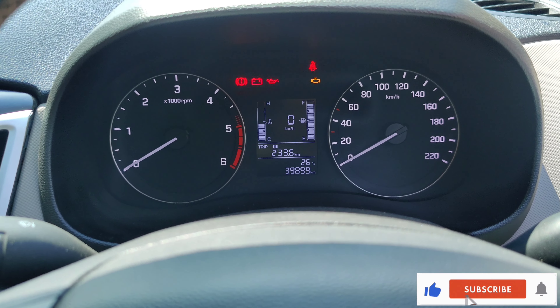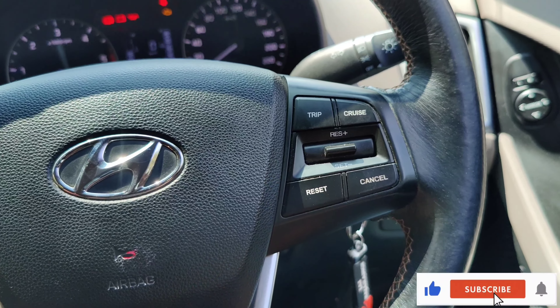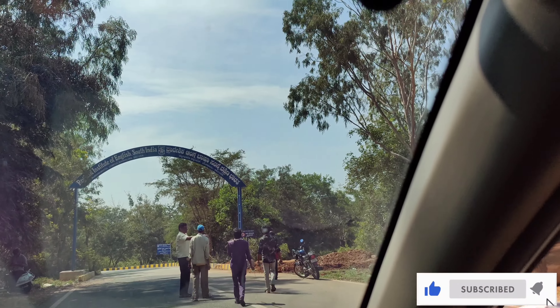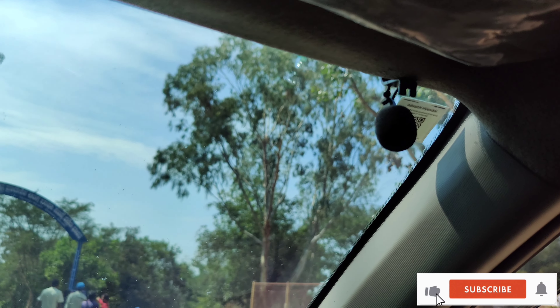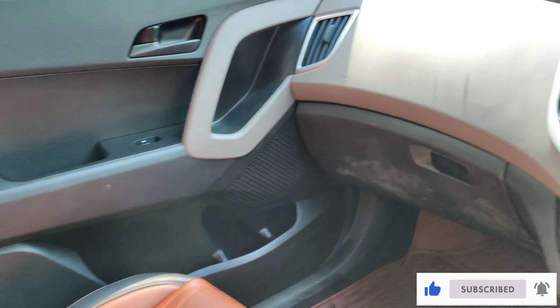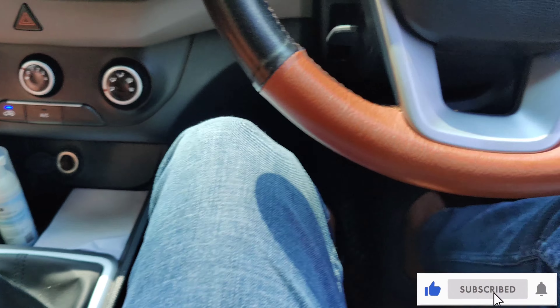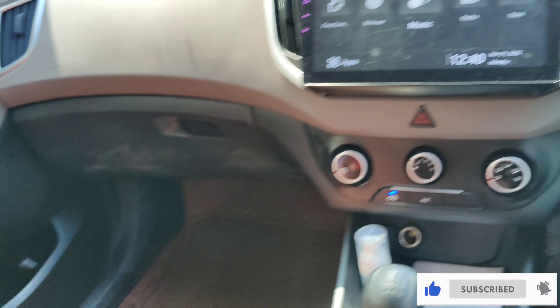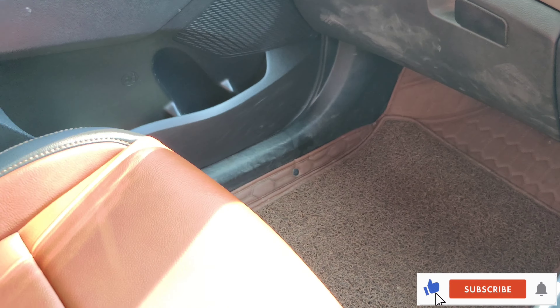On the steering you get buttons for receiving and rejecting calls. You can see the speedometer, and there are volume buttons and other buttons that control the FM and the TFT screen. There is also a microphone on the steering which helps while speaking during calls.